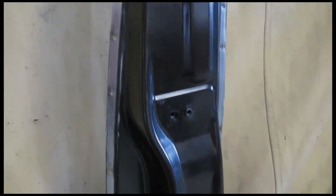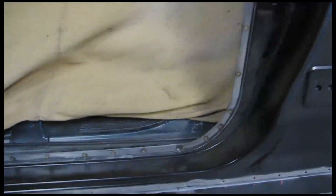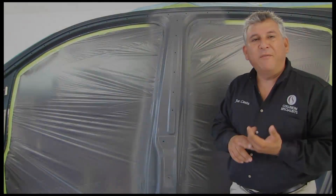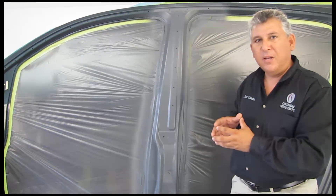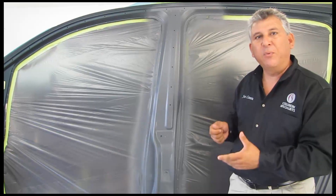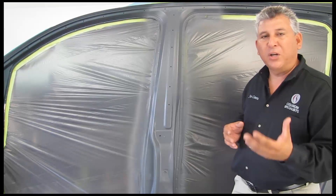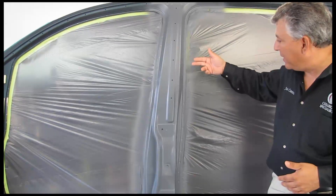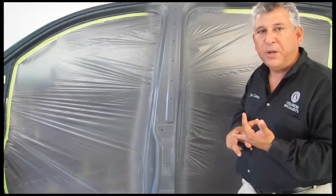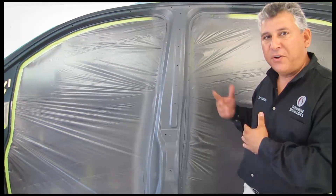The replacement of the outer center pillar is now complete and the factory spot welds have been put back in the original locations as specified by the manufacturer. We've already got the vehicle disassembled, pulled back into location, removed and replaced the damaged parts, and completed the spot welding. Now we're doing the corrosion protection process. We put an acid etching primer first, then come back with a two-component primer for corrosion protection, and then the refinishing process starts. Then we reassemble the doors back on.